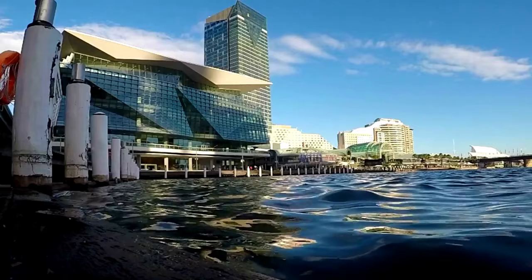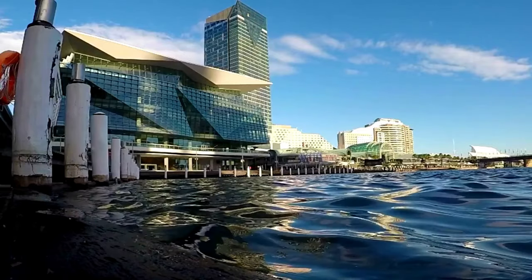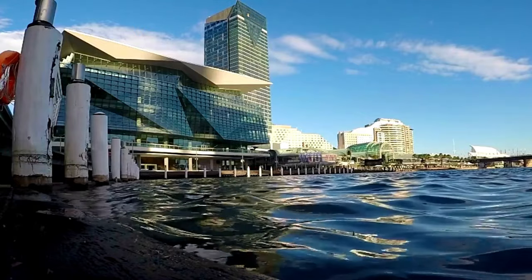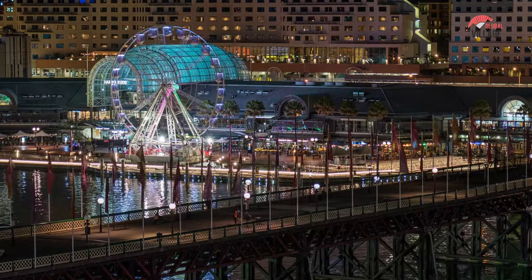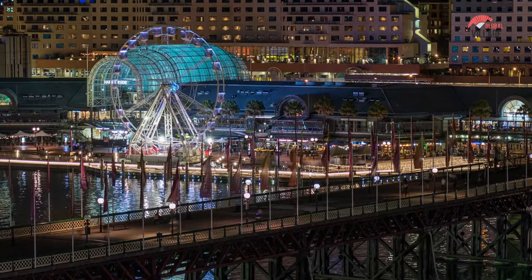Darling Harbour is approximately a few minutes' walk from the Town Hall train station and Chinatown. The Goods Line, an urban walkway that replaces an abandoned train line, is a fantastic way to travel to Darling Harbour from Central Station.